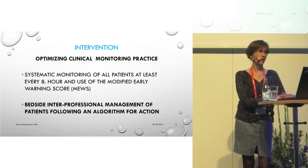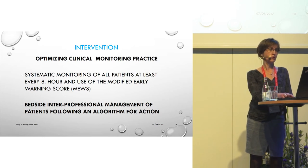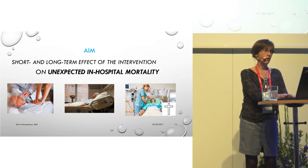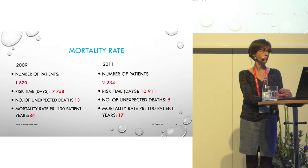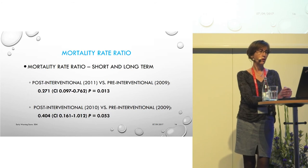The intervention focused on systematic monitoring and use of the Modified Early Warning Score every eight hours. Bedside interprofessional management of patients following an algorithm for action was also part of the intervention. Our aim was to evaluate short- and long-term effects on unexpected in-hospital mortality. When adjusted to a mortality rate per 100 patient years, the ratio between the two mortality rates was significantly lower in the second post-intervention period compared to the pre-intervention period.